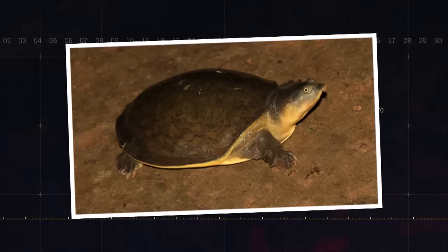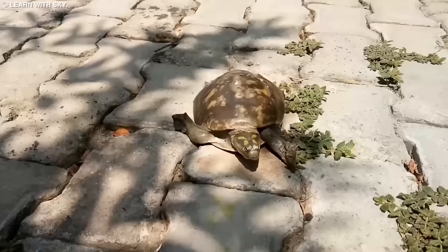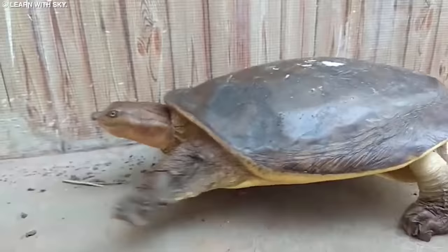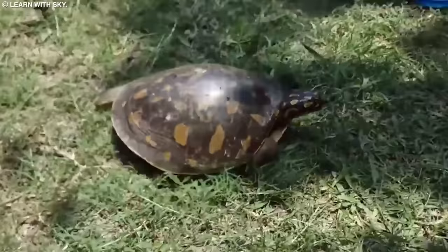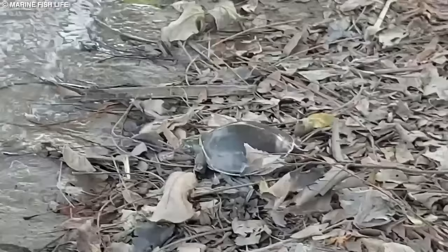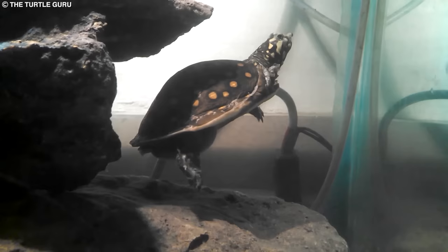Number 9: Indian Flapshell Turtle. The Indian Flapshell Turtle is a freshwater turtle species found throughout much of South Asia, including India, Bangladesh, Nepal, and Sri Lanka. They are named for the characteristic flap of skin on their undersides, which they use to cover their limbs and head for protection. Indian Flapshell Turtles can grow up to 18 inches in length and are generally found in slow-moving rivers, ponds, and lakes with abundant vegetation. These turtles are omnivorous, feeding on a variety of plants and animals, including insects, fish, and small amphibians. They are also known for their ability to survive in polluted water, making them a common species in urban water bodies.